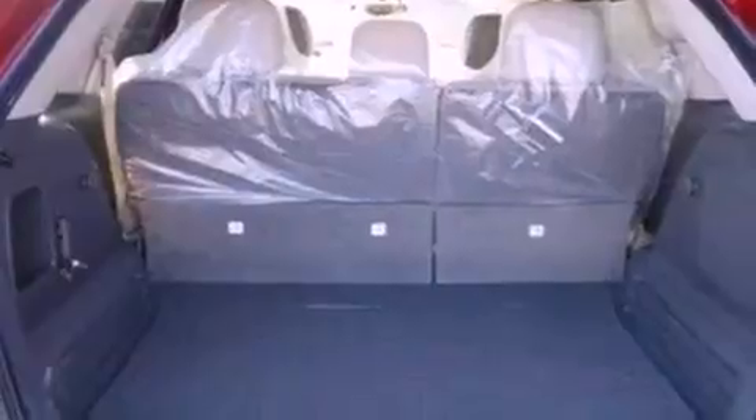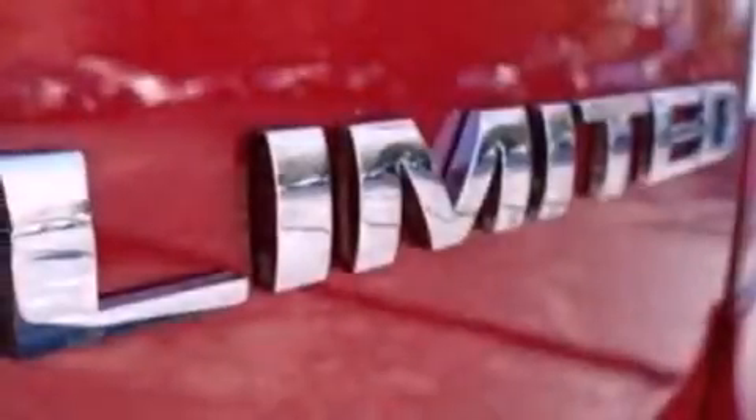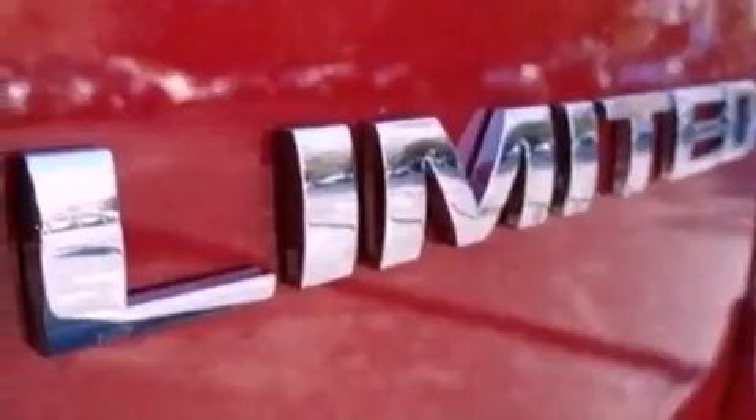The following features are also included: memory settings for the driver's seat positions so you can recall your favorite position with the push of one button, cruise control, an auto-dimming rearview mirror, and leather seats.